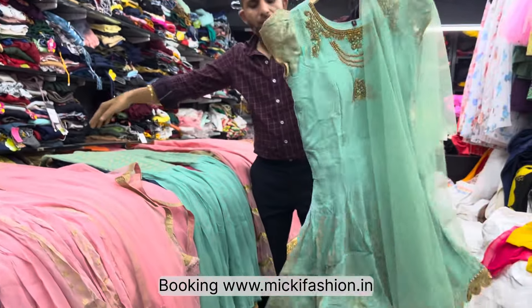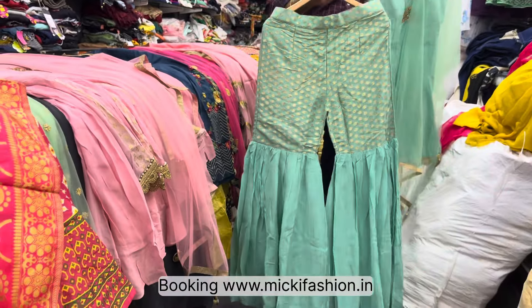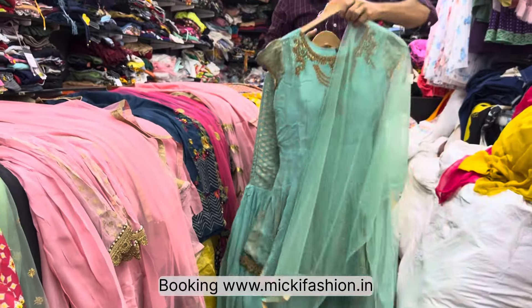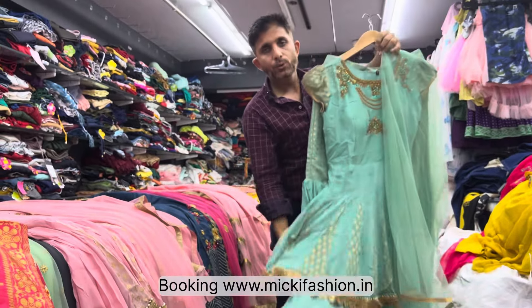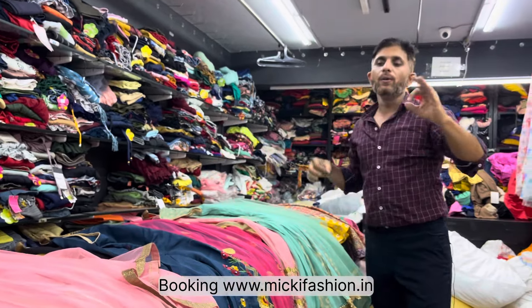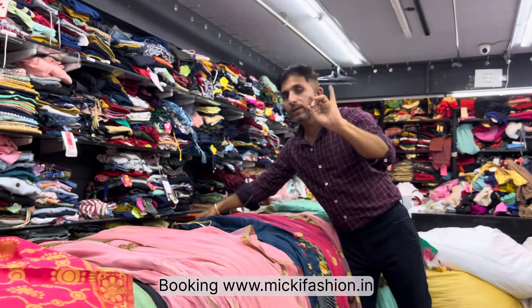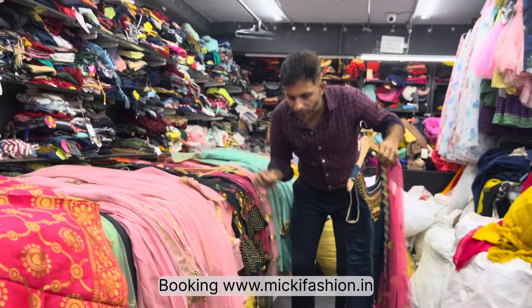Next piece: full heavy rate with proper Banaras fabric lehenga sarara kurta piece. Full and full handwork — complete handwork done on it. Super collection at super price, available only on 6.99. In this collection, in this price, you won't find this anywhere else. But Mickey Fashion brings next sarara — super sarara.